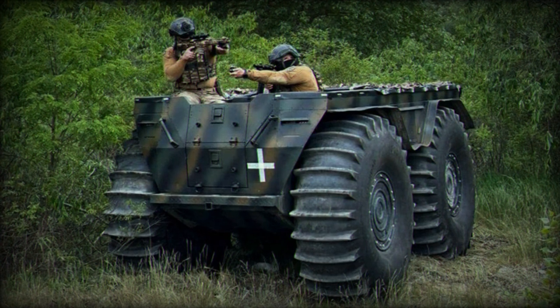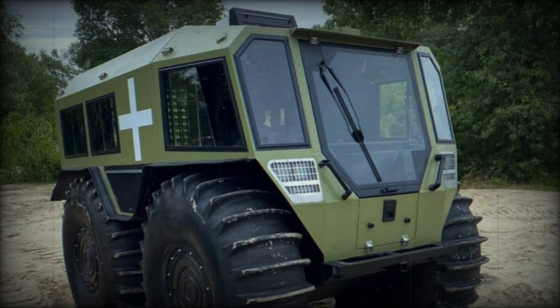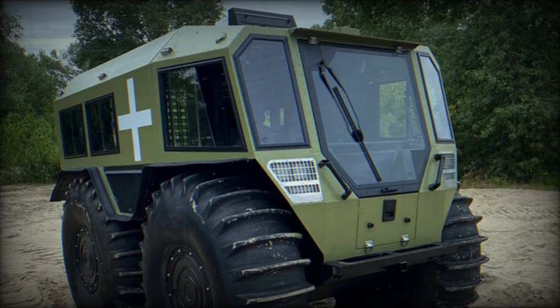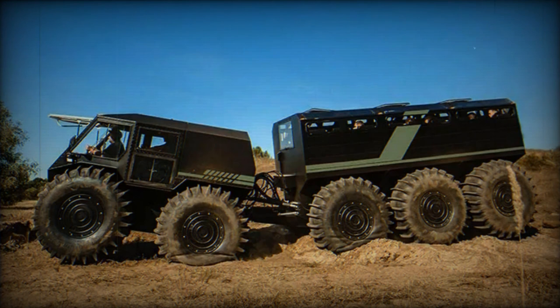The Taha is constructed with a hardtop material that combines the strength of steel for its frame and bottom, which is hot-dipped galvanized, and the lightweight properties of aluminum for its cabin. This combination ensures both durability and reduced weight, essential for its amphibious capabilities.